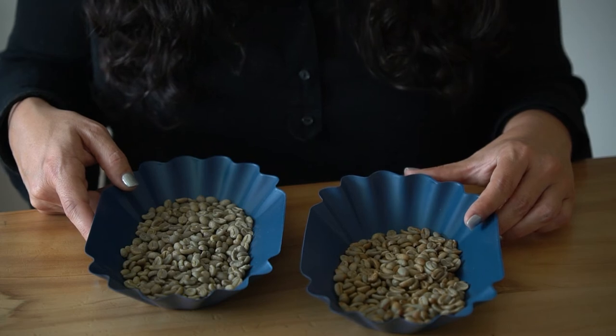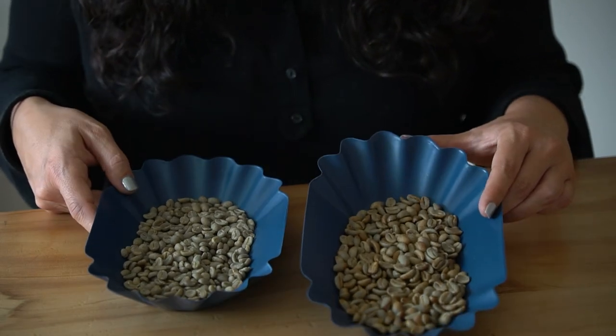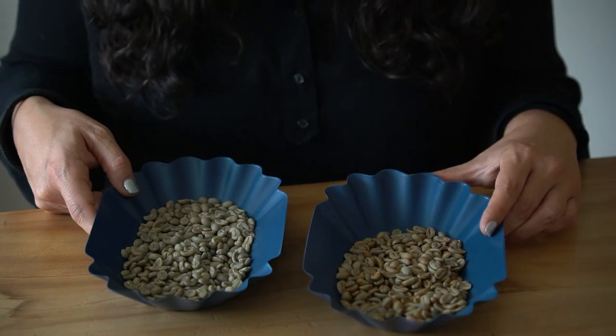The difference in color comes from the process — this one is a washed coffee and this one is honey processed. As you probably already know, a coffee flavor profile is determined by many different factors such as variety, soil, the altitude where the coffee is grown, and of course fermentation and drying processes.